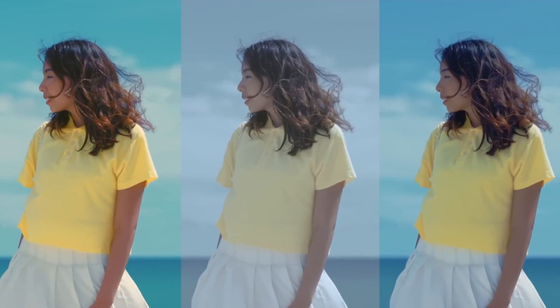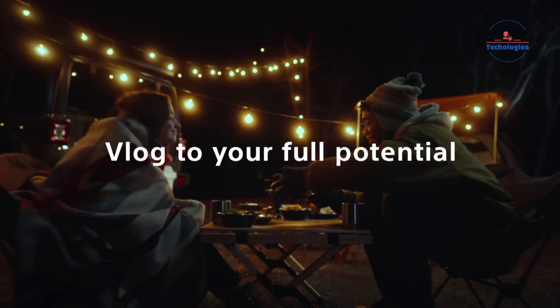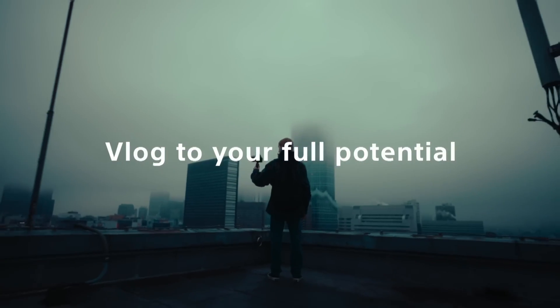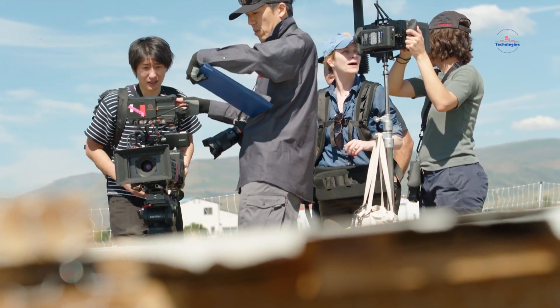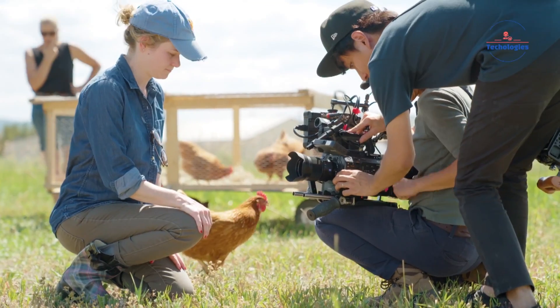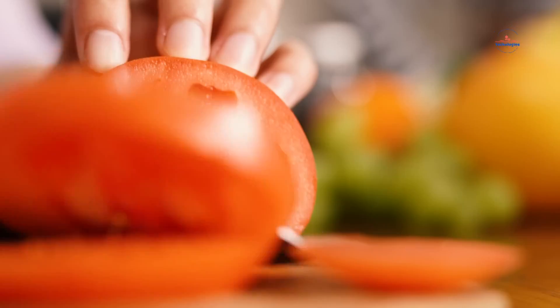Affordable price, crazy high specs, unmatched versatility for video and stills — if these FX10 rumors prove true, Sony might have an absolute winner on their hands in the budget cinema cam space. Are you hyped about the potential of this bad boy, or what? Drop those thoughts below while we frantically refresh for more leaks.